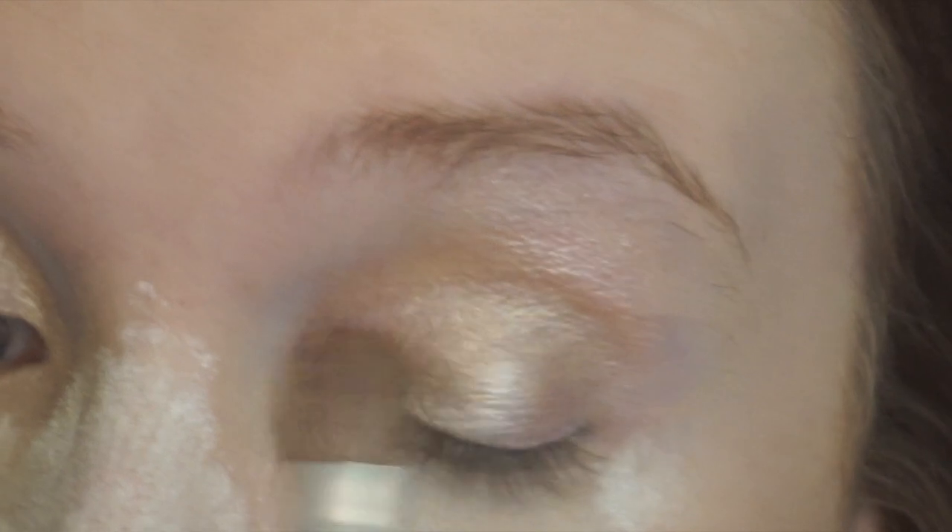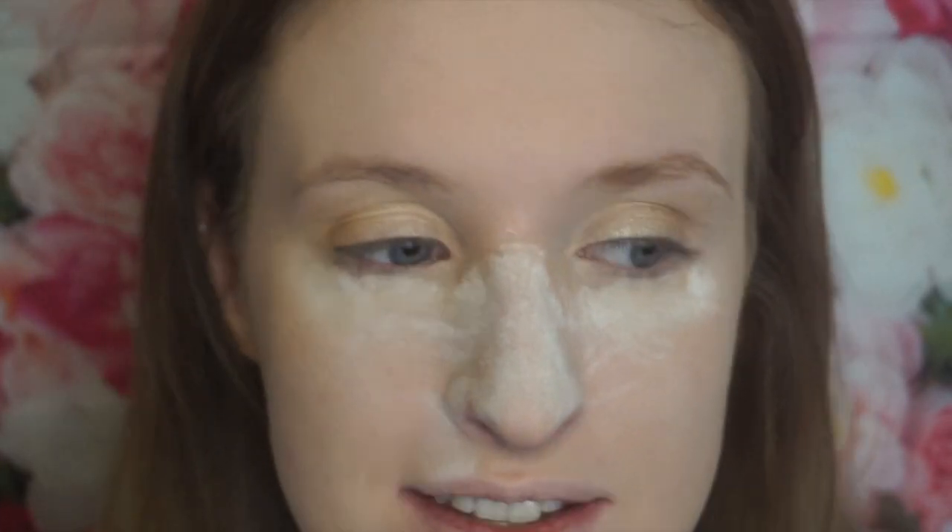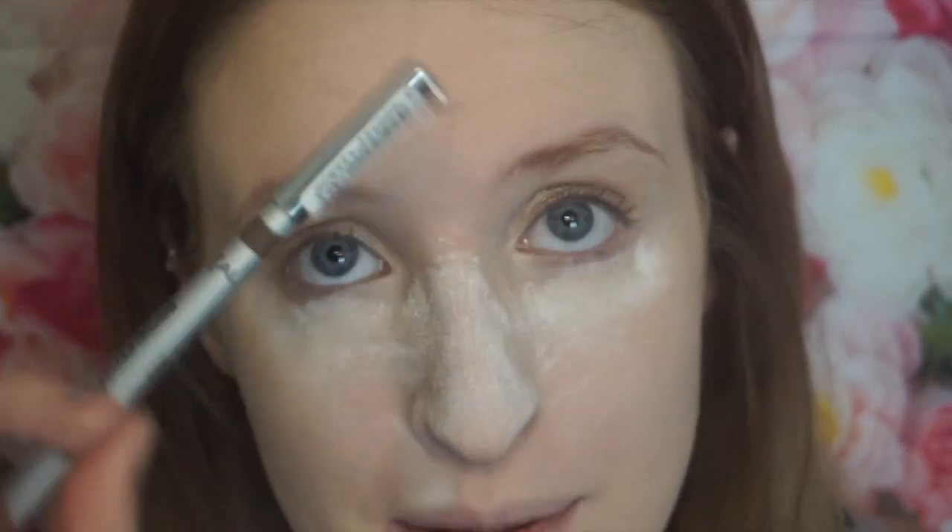This is definitely the definition of the one brand challenge. Next I'm going to do eyebrows and I don't really know how well this is going to go. I'm going to use this eyebrow pencil that I actually have in my professional kit.